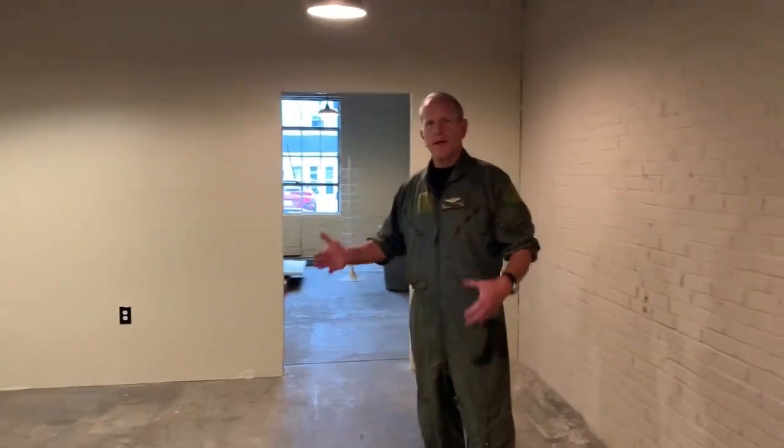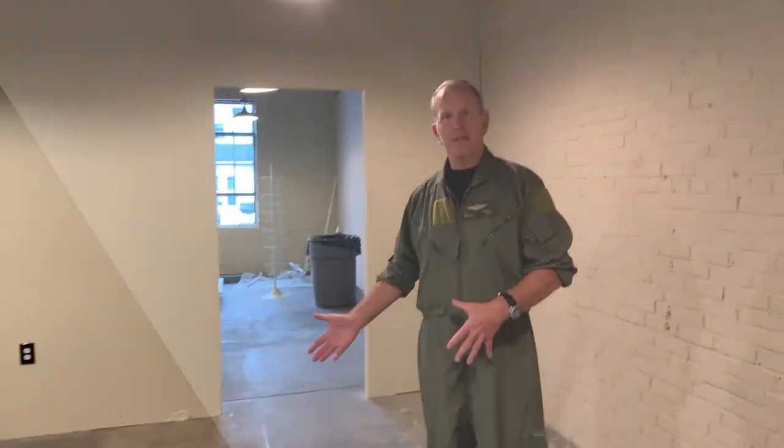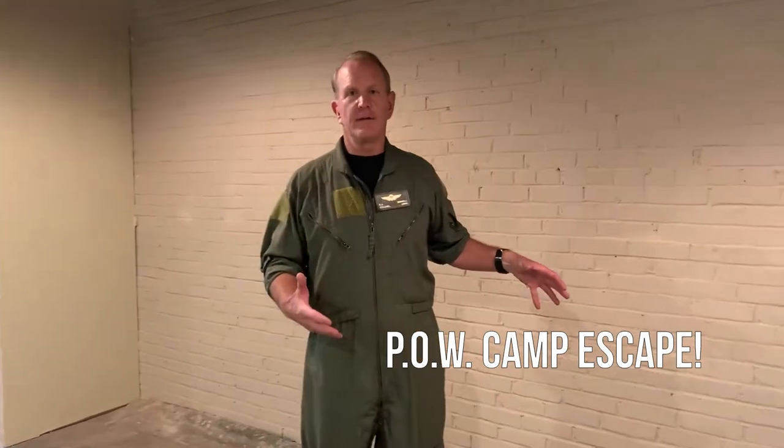This is the second escape room. The idea here is now they're in a German POW camp, and they will have to go through certain activities to be able to escape and evade the Germans by getting out of this POW camp.